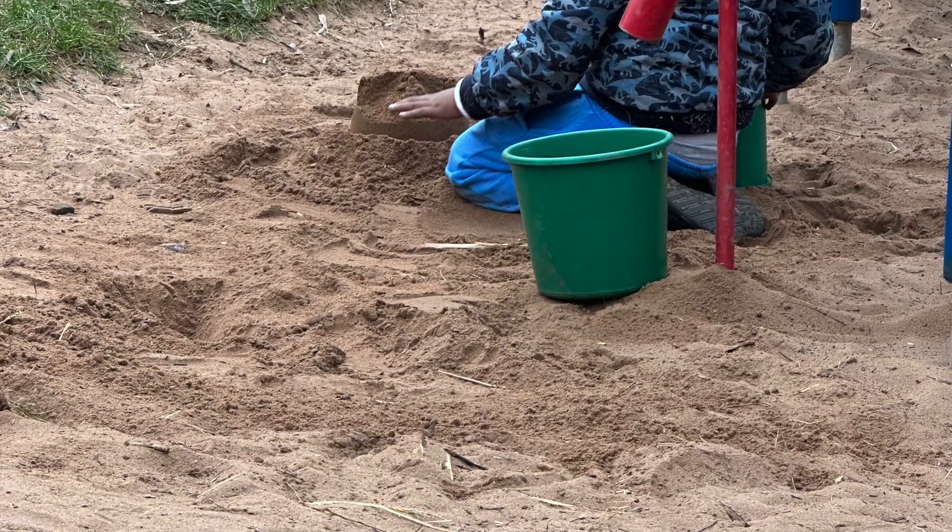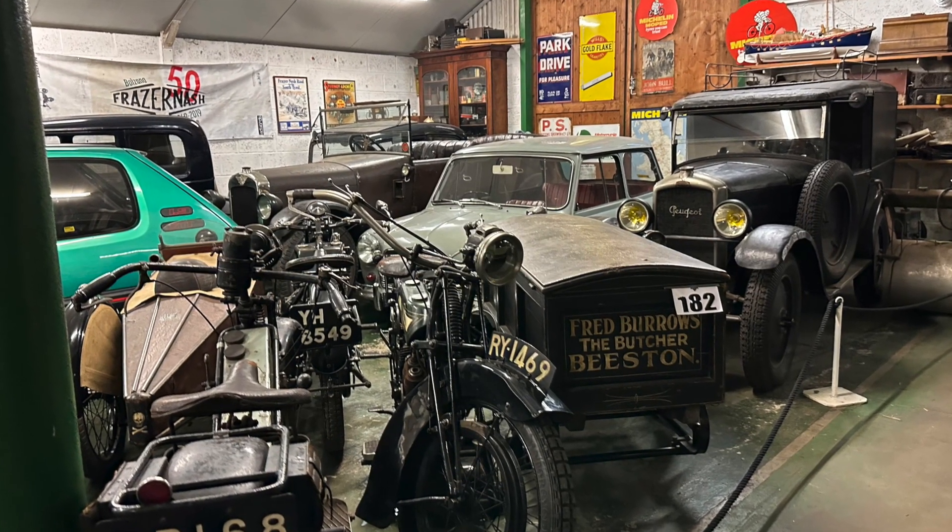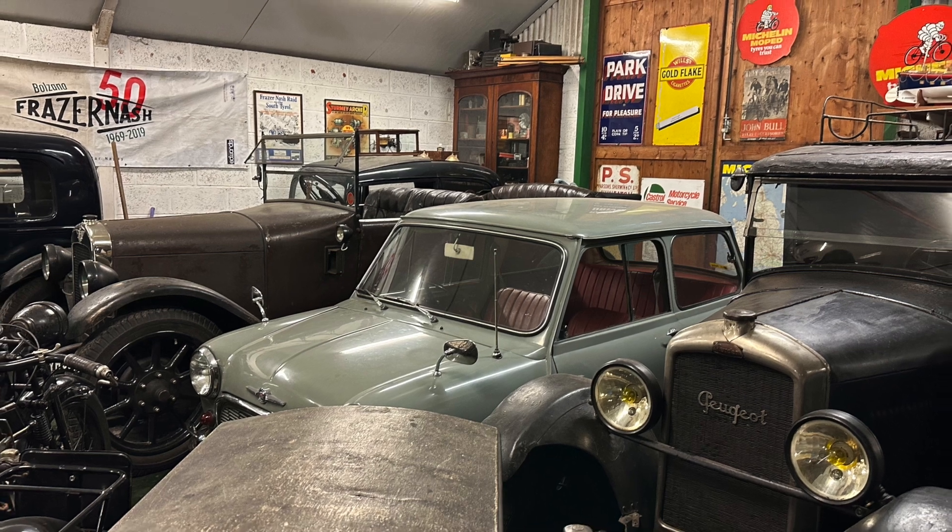This was me playing with some random sand I found near the table.